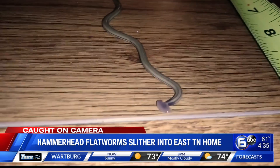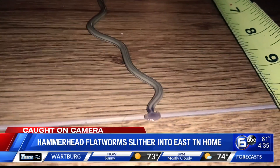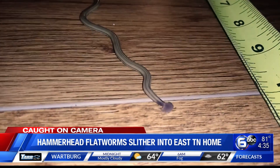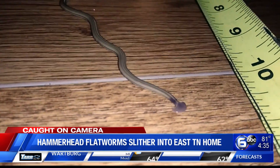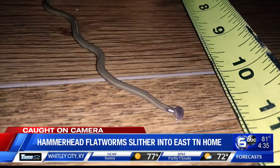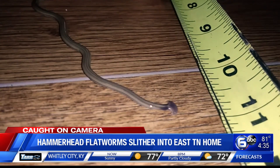Hammerhead flatworms are named for their distinctive half-moon shape head — of course, you can see it there. The worm is believed to have come from Southeast Asia in the soil of nursery plants. The worm is carnivorous; it eats earthworms and other soil-dwelling vertebrates, which creates a threat to healthy soil.